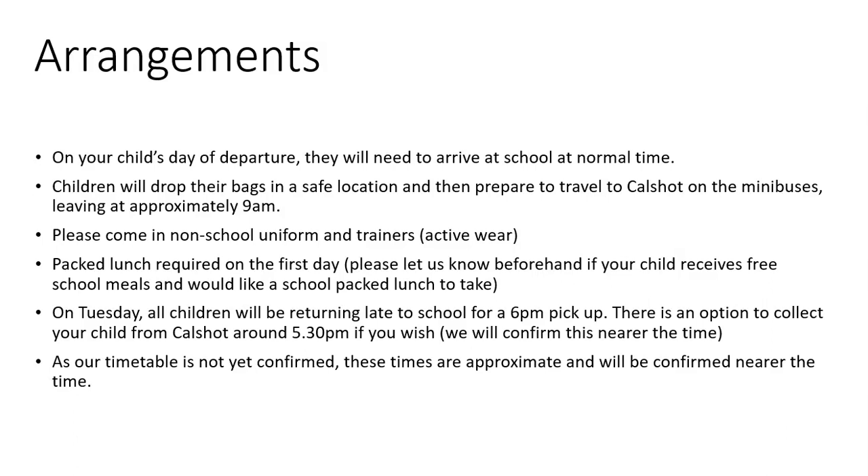They'll need to wear non-school uniform and trainers because they'll be doing activities straight away when they get there. Depending on the weather, they may need to wrap up warm. They might need to have layers on so if they get too hot, they can take one off. Be prepared with hats, sunglasses, and sun cream.